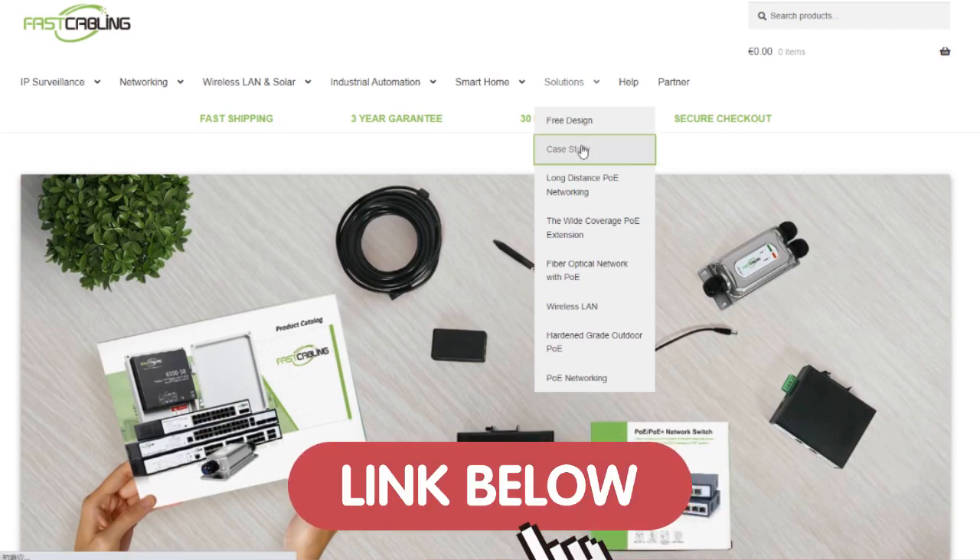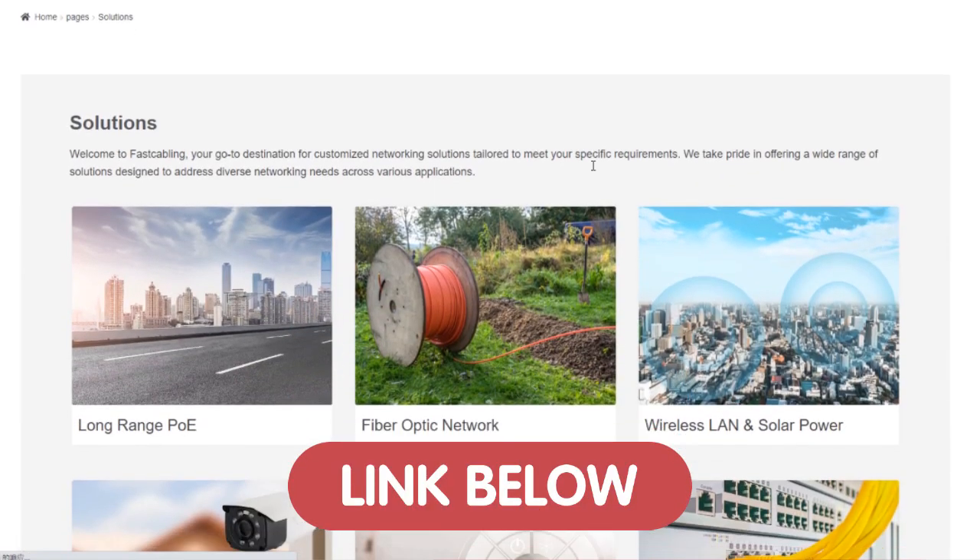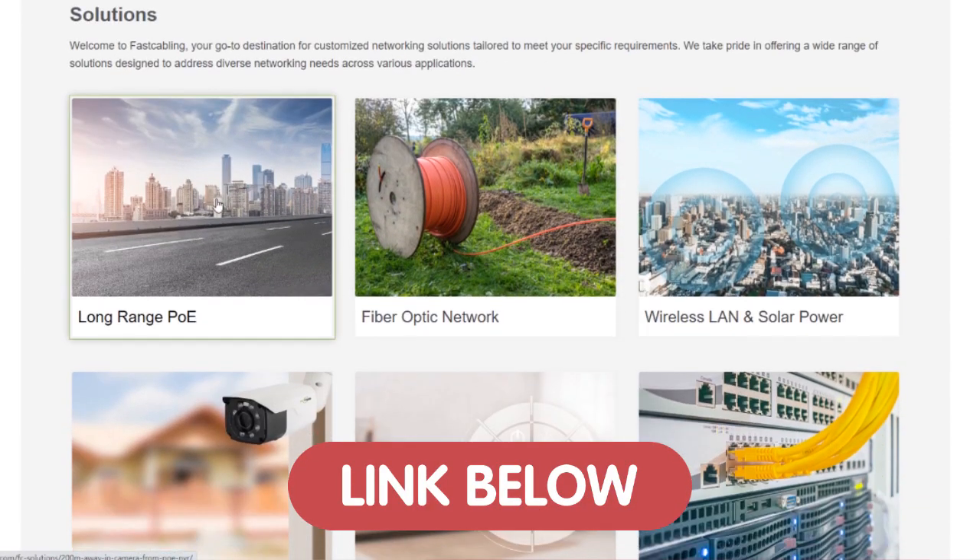And if you want to enhance your network infrastructure, you can visit our solution page that offers a wide range of cutting-edge network solutions that are tailored to your situation.